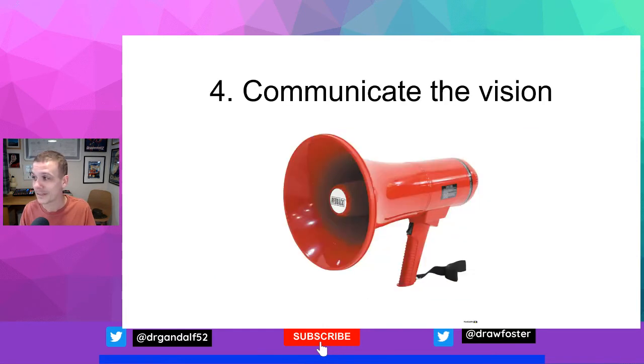Step four: communicate the vision. People need to know about the vision in order for change to be successful. The message will have to compete with day-to-day communications — you really do need a megaphone to get it out there. If you think you're communicating enough, communicate more, as a lot of people will say. There's a lot of competition for people's attention, so communicate frequently and powerfully, and embed the message within other activities and interactions — for example, linking things back to the vision in emails.